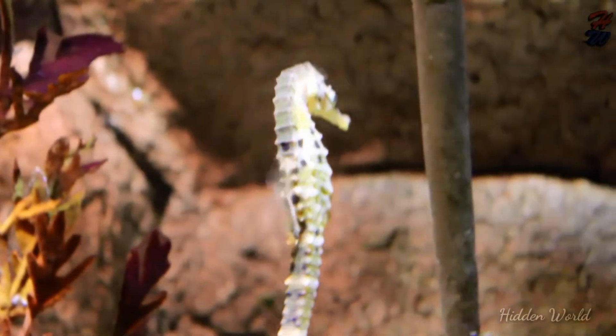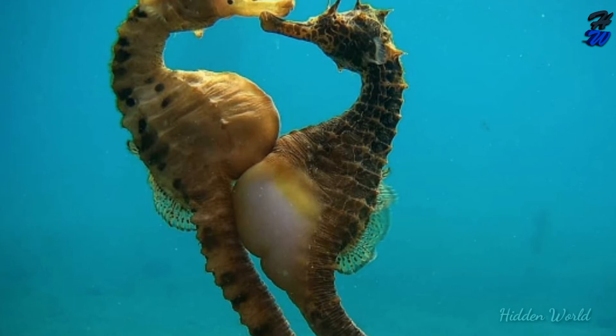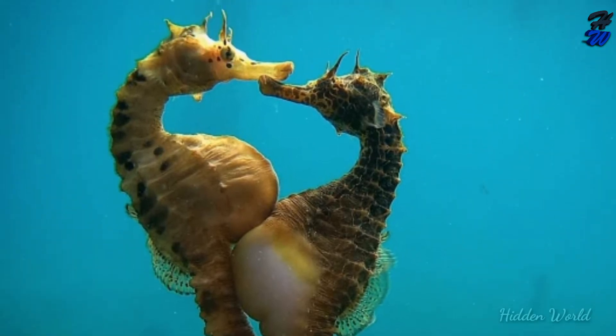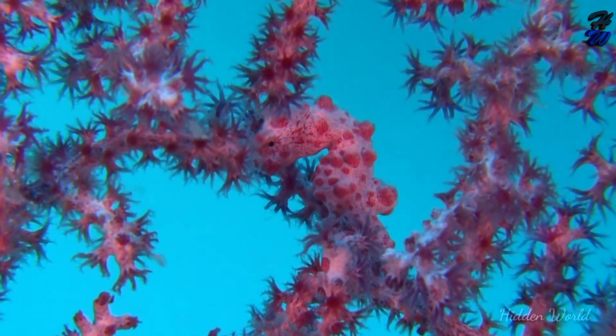Adult: Mature male seahorses have the ability to become pregnant any time during the breeding season, which varies with species. This is thought to be influenced by environmental conditions such as water temperature.